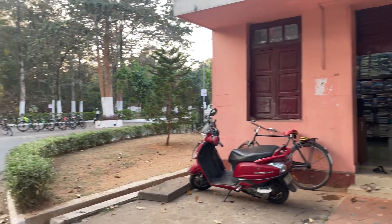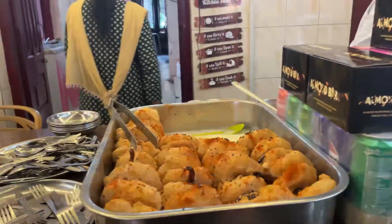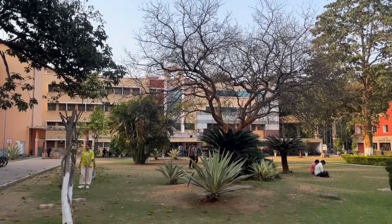Just outside the department there is a stationary shop that is a total lifesaver for last-minute printouts and project stuff. And of course, right beside the department we also have a candy shop. Some of our classes are also conducted in BBA, which is another building just a short walk away.